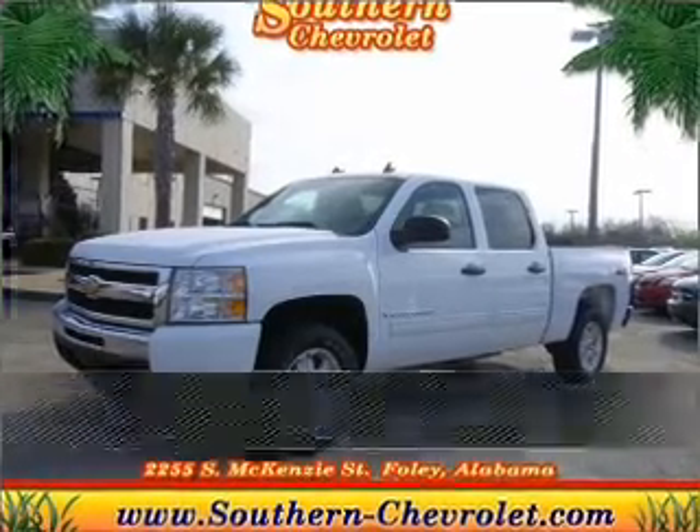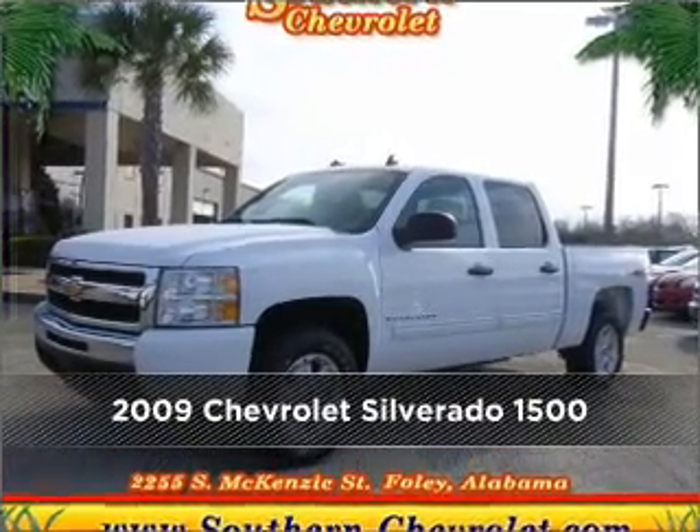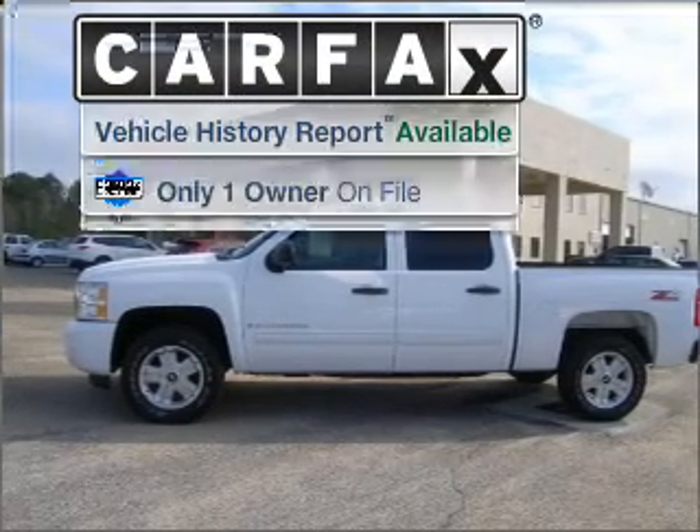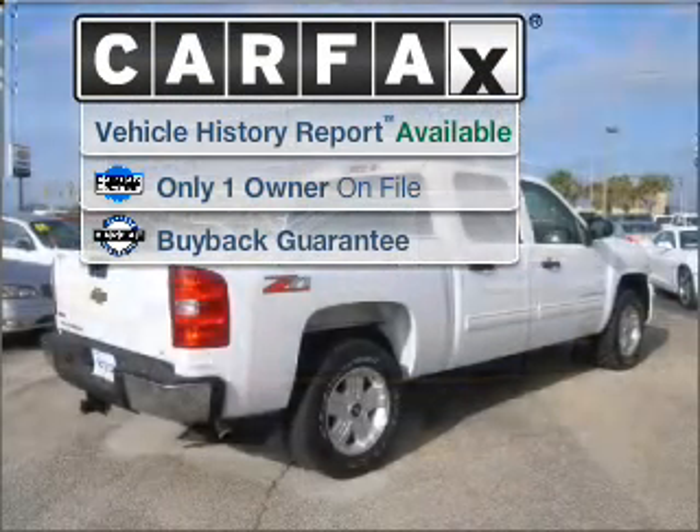Proudly presenting this 2009 Chevrolet. Look no further — the perfect vehicle is here. A Carfax report can help you check for costly hidden problems.